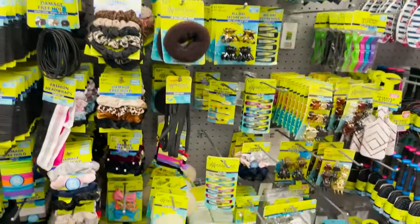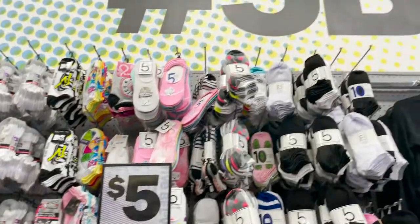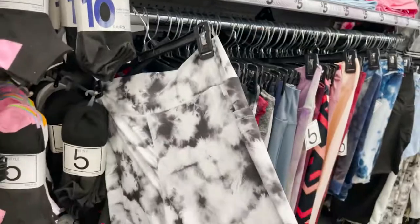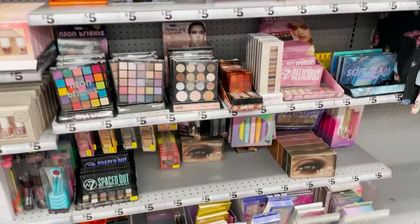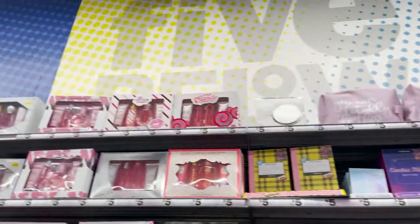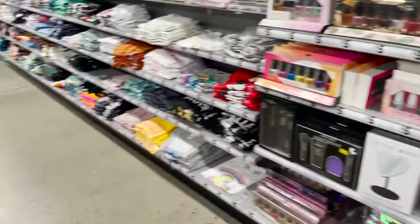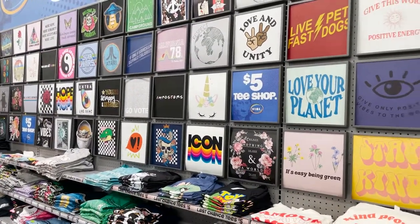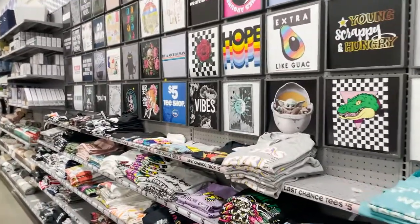There are some beauty supplies — all kinds of hair ties and hair clips, fun socks, super soft workout pants, and an eye makeup palette. They have little gift sets that are really cute for birthdays. Then we have the t-shirt section — all $5 — so many to choose from.